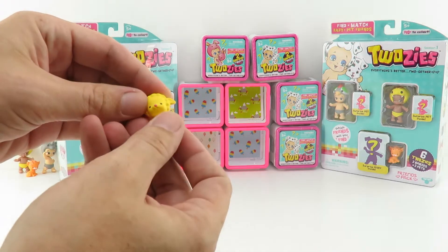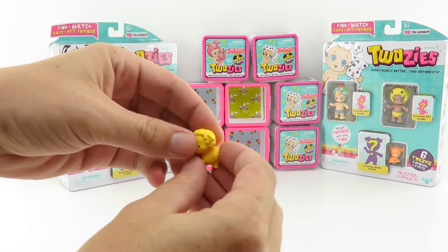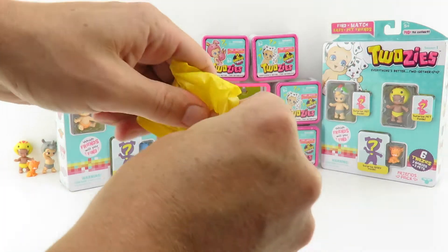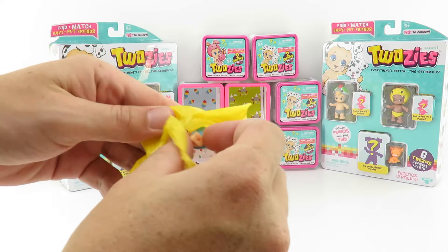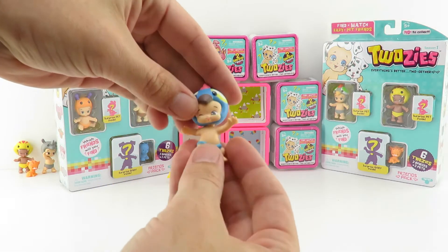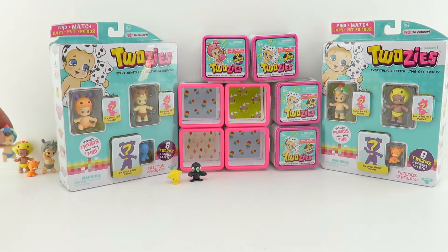Our pet Twosie was Wilson - he's really cool, very cute. I wonder what our surprise baby is - it looks like a limited edition. If anyone's seen where you find the limited editions, whether in a six pack or twelve pack, let us know. It is Squawky from the Two Noisy collection - Squawky is a boy.